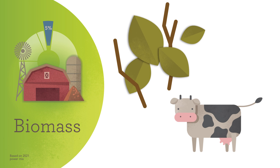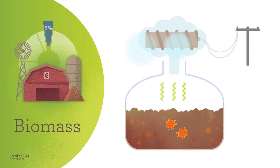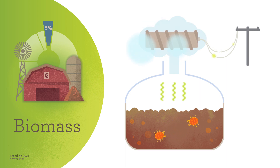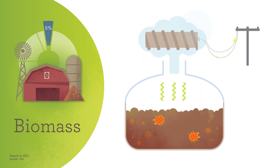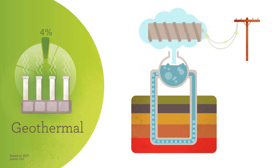One source you might not be familiar with is biomass. In places like landfills and dairy farms, SMUD collects the methane gas that is produced when microorganisms break down old food or cow waste. The gas is used to make steam to turn a turbine and generate electricity. This not only helps remove harmful greenhouse gases, but also supports our local farmers. We also get a very small percentage of power from geothermal sources, where the Earth's heat produces steam to turn a turbine.